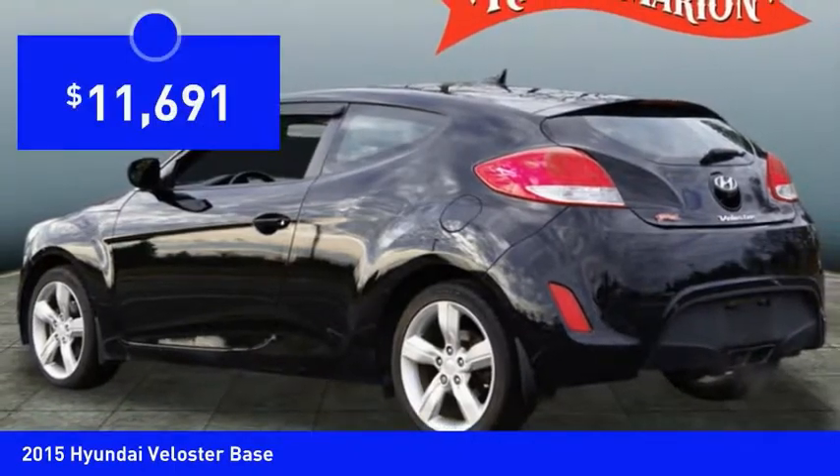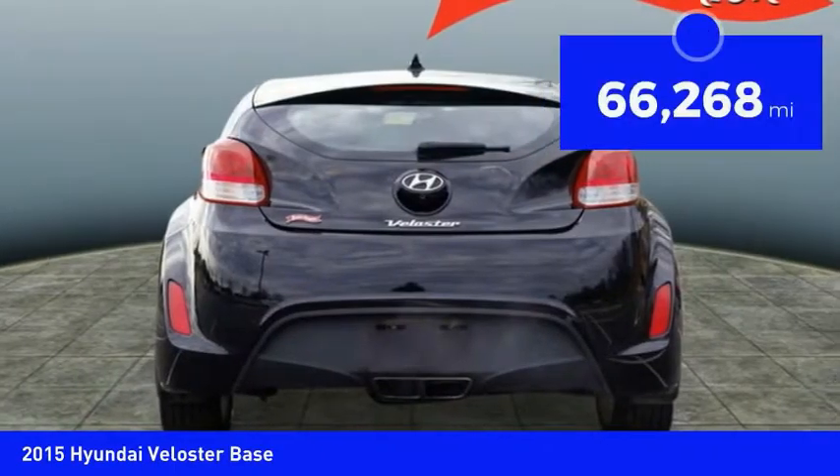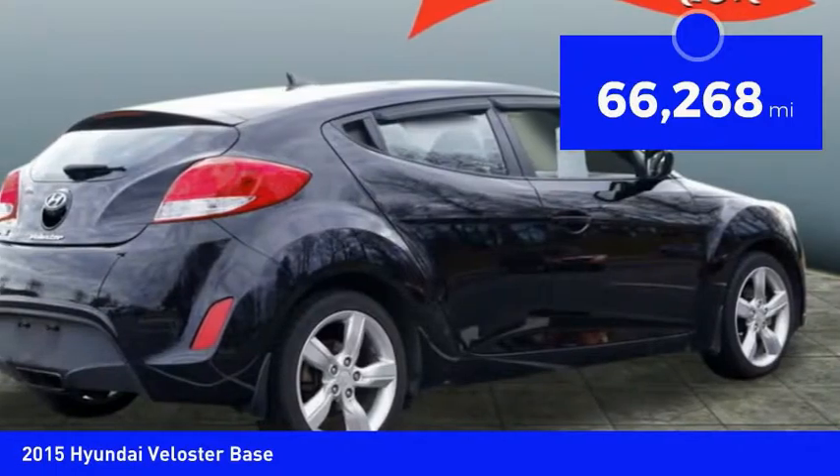And it is priced below $15,000. This vehicle has less than 70,000 miles.